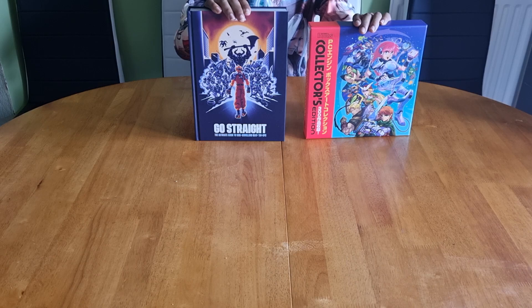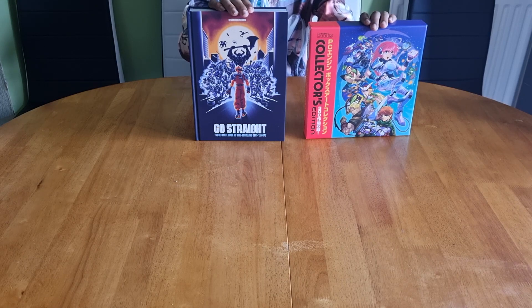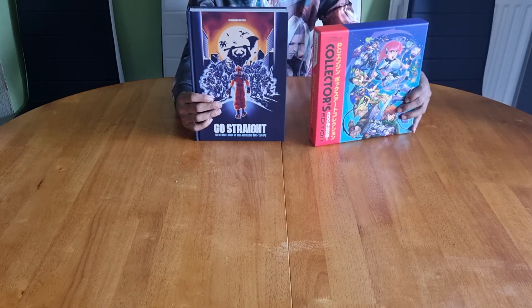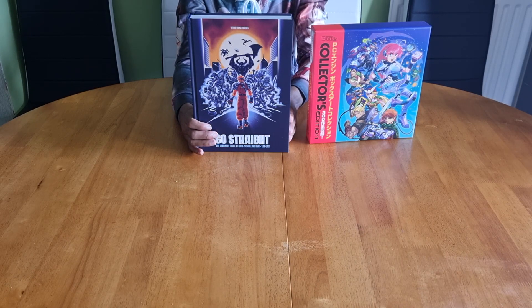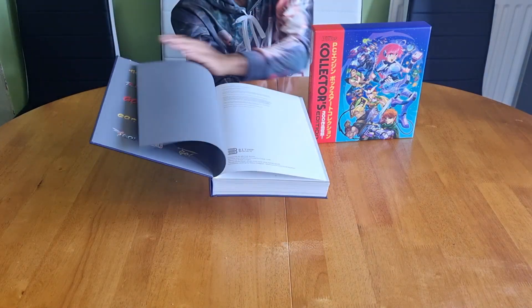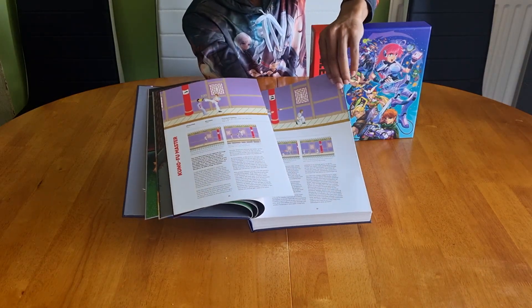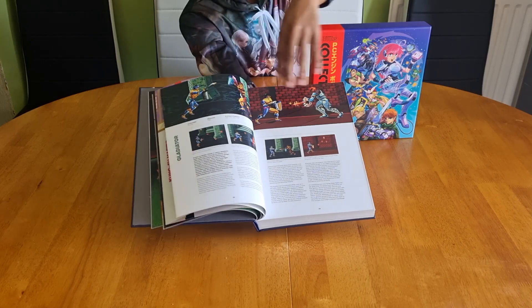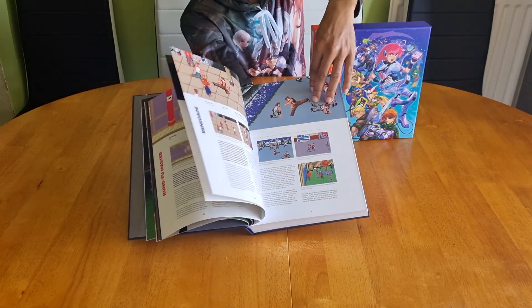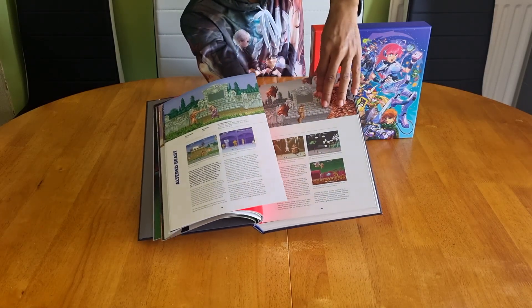I've added some special classic gems to my Bitmap Books collection. I'm a huge lover of Bitmap Books, so these two were always going to end up in my collection. This is the PC Engine encyclopedia, and this is the beat em up bible — titled 'Go Straight: The Ultimate Guide to Side-Scrolling Beat Em Ups.' I'll give you a quick flick through. Kung-Fu Master — legendary on the Commodore 64, though it was also in the arcade. I have done a dedicated Bitmap Books collection video and I'll leave the link below.